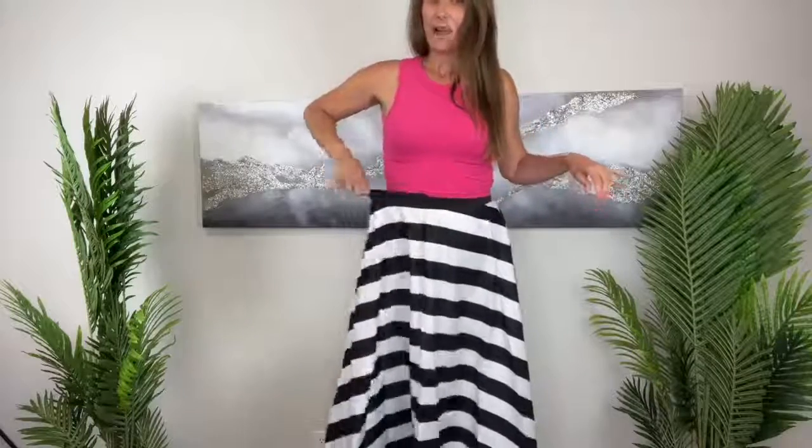It has a nice high waist elastic and it flows — very, very flowy and beautiful. I grabbed a size medium in this skirt. I'm a size eight, five foot eight.